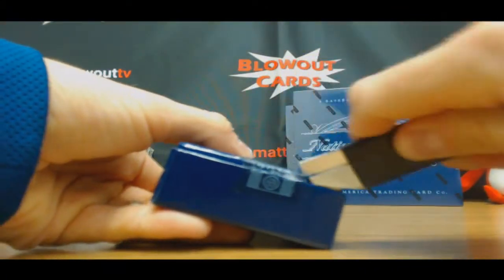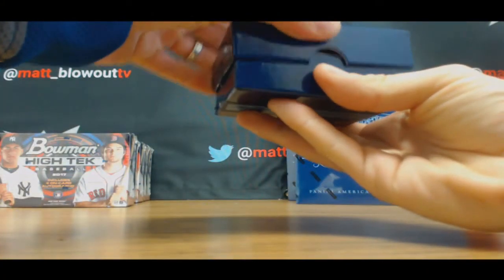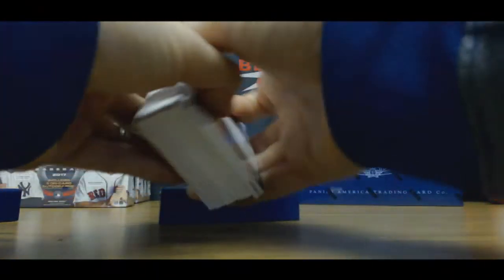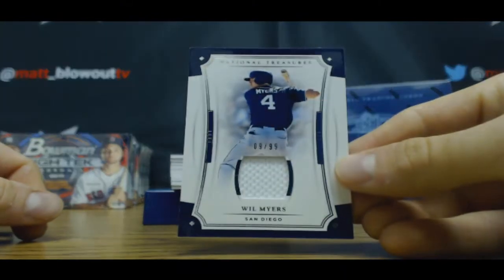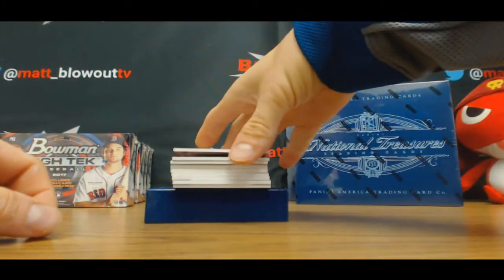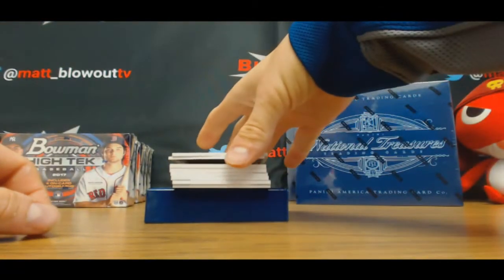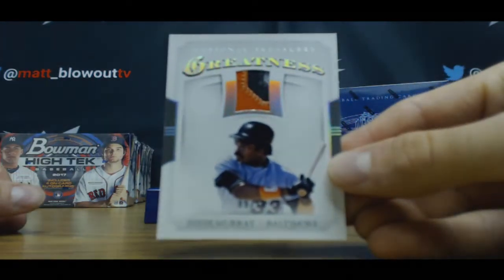This one looks like a fatty. Will Myers to 99, jersey. To 99 — Yadier Molina. Nice looking patch — three color, numbered 9 of 10 — Eddie Murray.